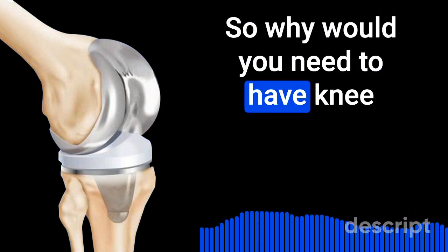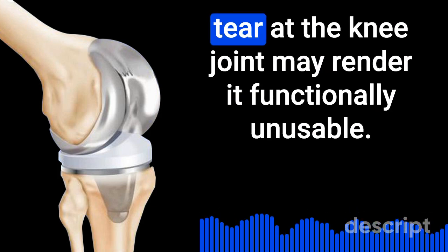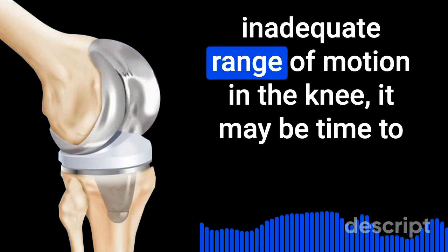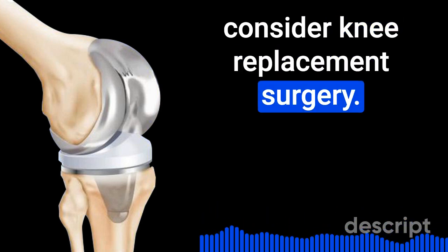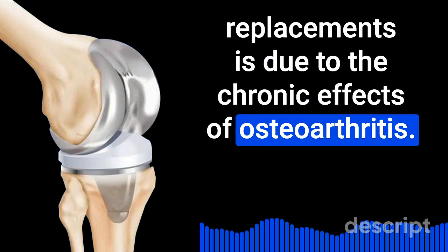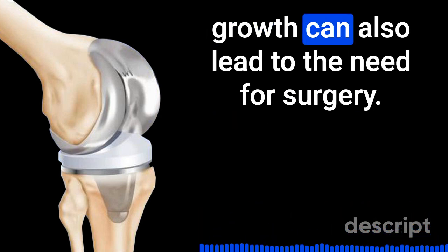So why would you need to have knee replacement surgery as a senior? Medical conditions that permanently put wear and tear on the knee joint may render it functionally unusable. If you find yourself limited in walking due to pain or inadequate range of motion in the knee, it may be time to consider knee replacement surgery. The most common reason patients seek knee replacements is due to the chronic effects of osteoarthritis, although other conditions like injuries or abnormal bone growths can also lead to the need for surgery.